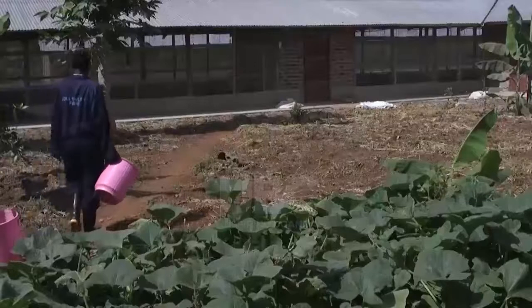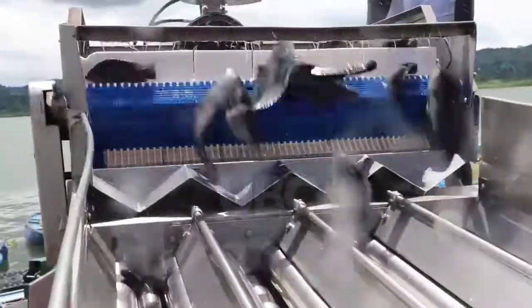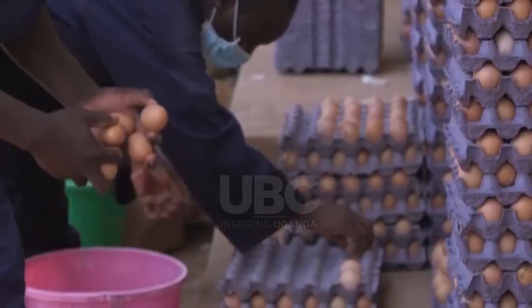Over-reliance on imported livestock feeds often leads to the collapse of many agribusiness ventures, but with the adoption of such innovative approaches, farming as a business can be manageable. Dennis Igoa for UBC Business.